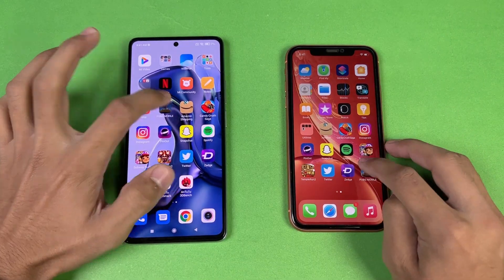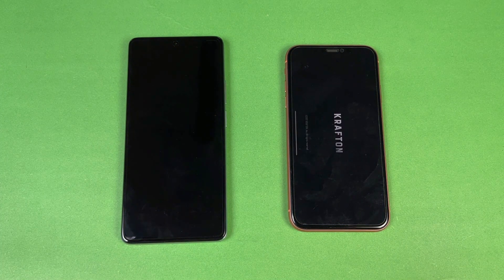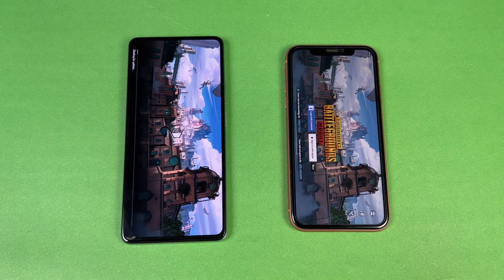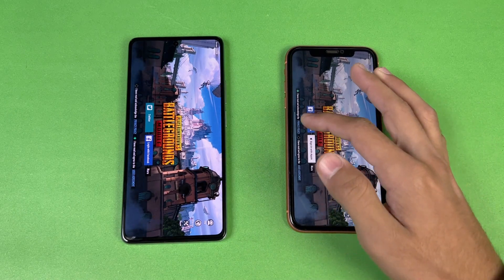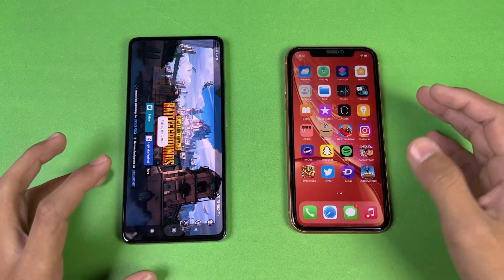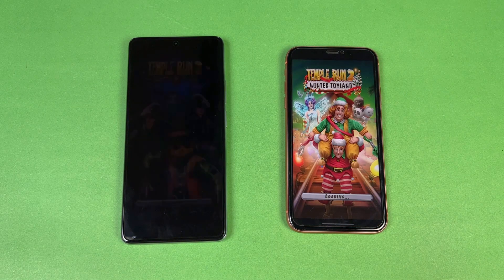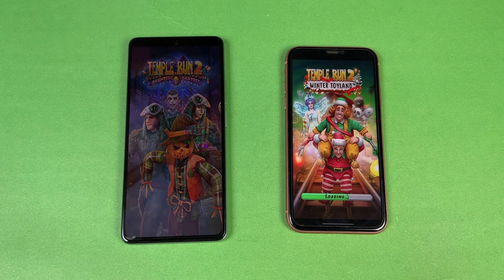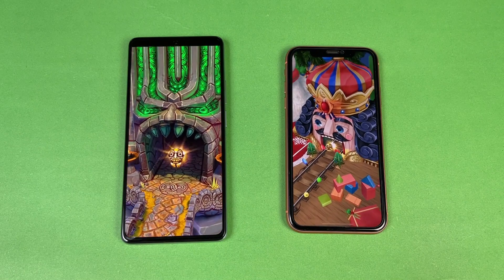Now opening PUBG Mobile — a heavy game — to compare the Apple A12 versus the MediaTek. The iPhone XR feels a little faster here, but it's very similar on both phones. Opening Temptent 2 on both phones — that loads faster on the iPhone XR, but the Xiaomi 11T finishes shortly after.